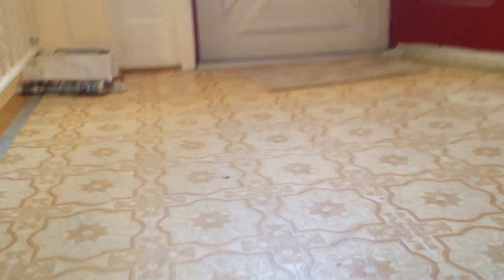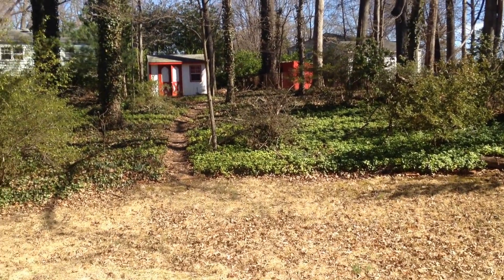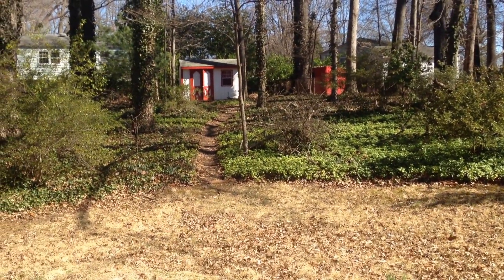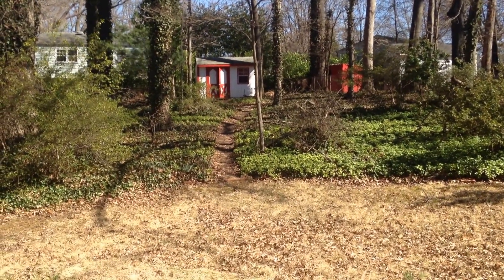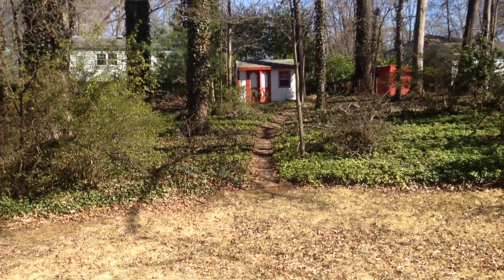Finally, we will go ahead and go back upstairs and out into the backyard. Canterbury Woods has mature, tall trees throughout. We've got 0.37 acres. You can see at the back of the parcel, which has a four-foot tall chain-link fence all the way around, there is a little shed.